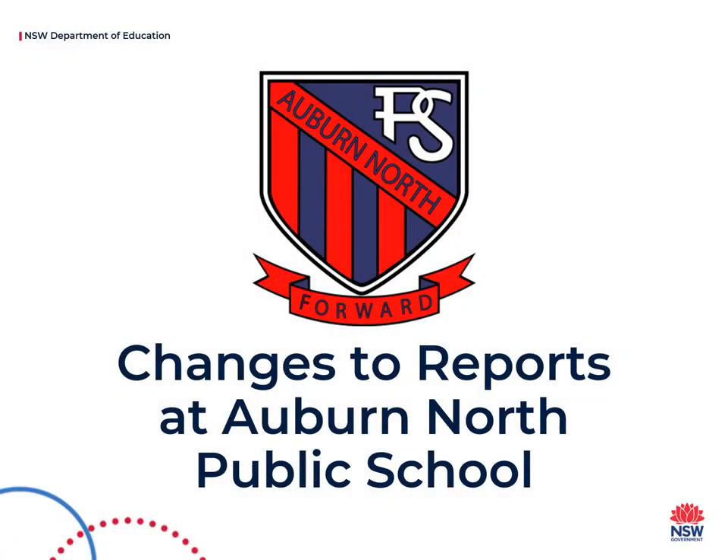In response to reporting policy changes, we are adjusting the way we report to parents of EALD students. In keeping with NSW Education Guidelines, students from a language background other than English who also receive English language support at school will now have additional information included in their semester reports.